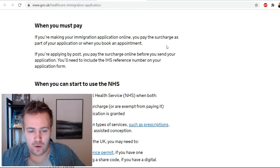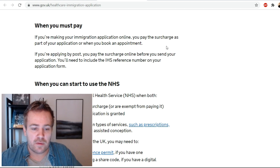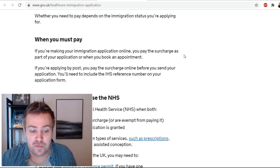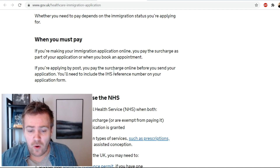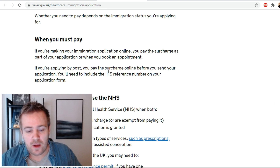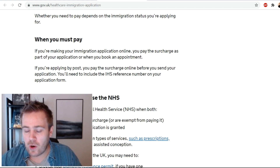I checked the UK government website on when exactly you have to pay the immigration health surcharge. If you're making your immigration application online, you pay the surcharge as part of your application or when you book an appointment. If applying by post, you pay the surcharge online before sending your application and include the IHS reference number on your application form.